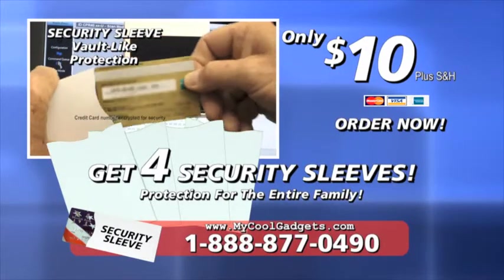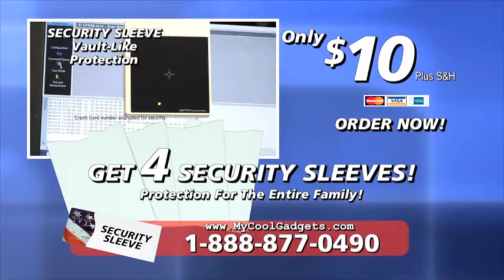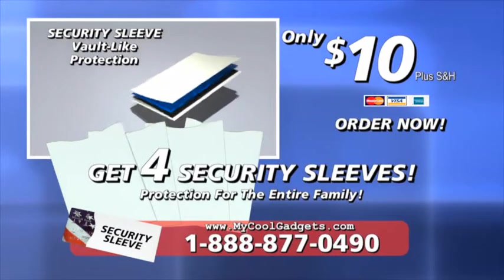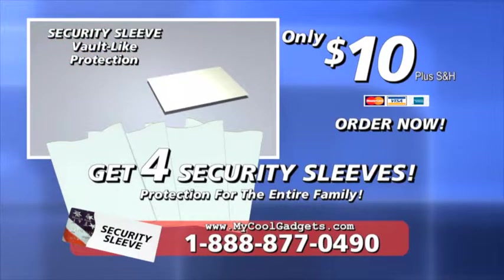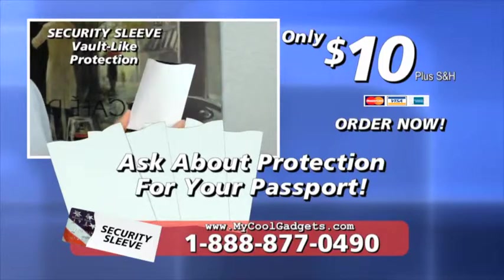Call now and protect your privacy for pennies a card. Call 1-888-877-0490. Or go to MyCoolGadgets.com. Ask about the Security Sleeve for your passport. Be safe. Call now.